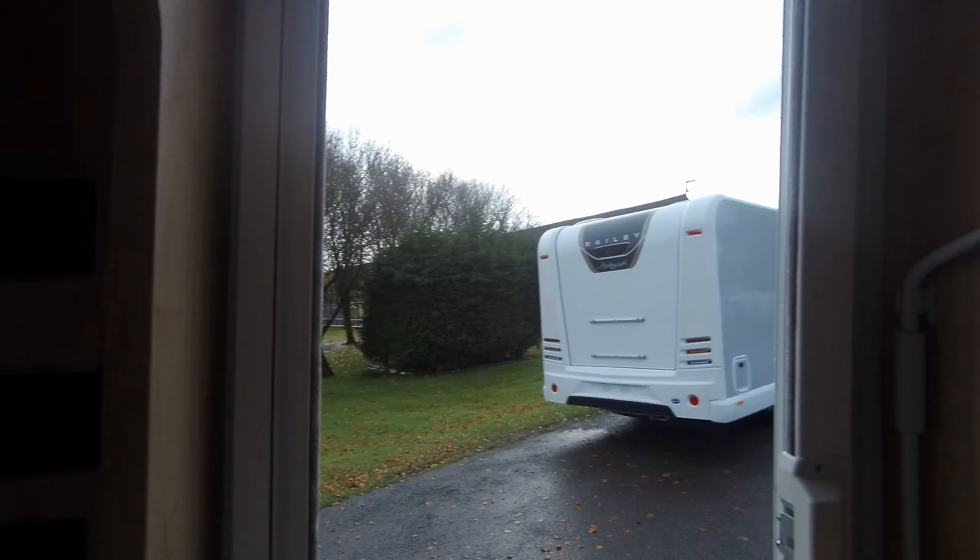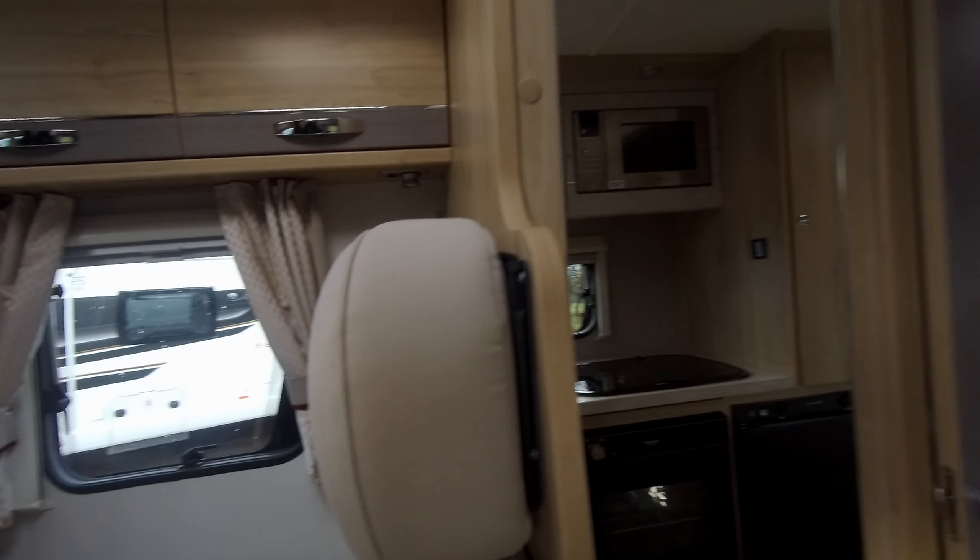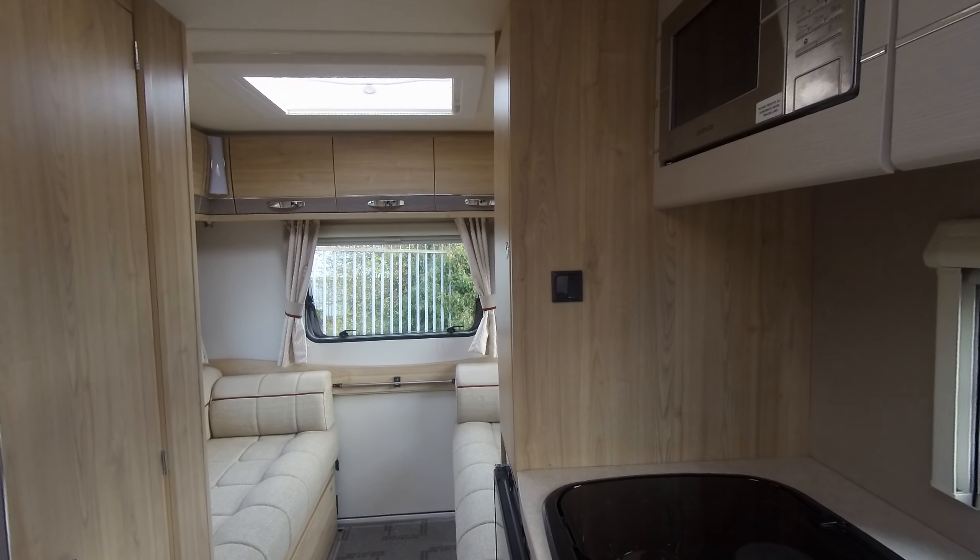If you'd like to have a closer look at this motorhome, why not come to Dunay Motor Leisure Kingdom. Any questions you may have, give the sales team a call.